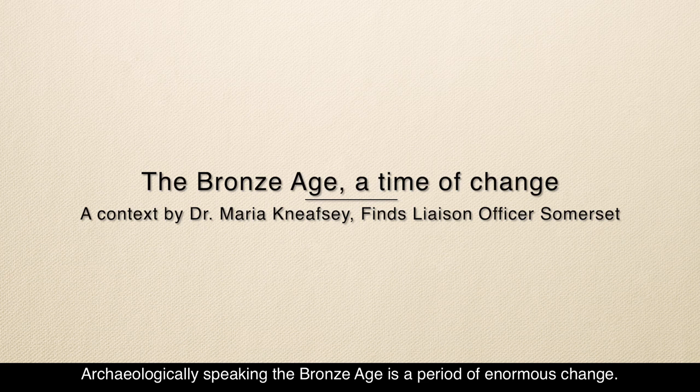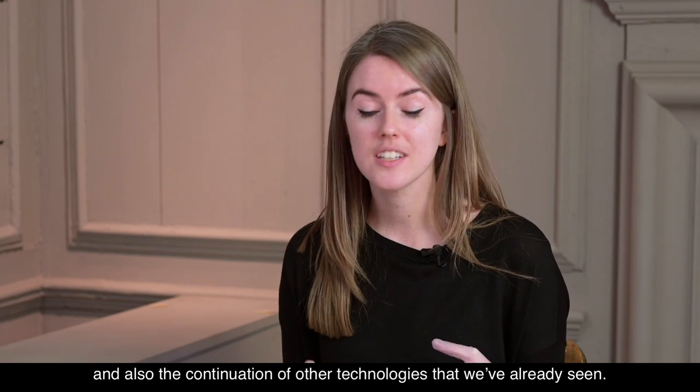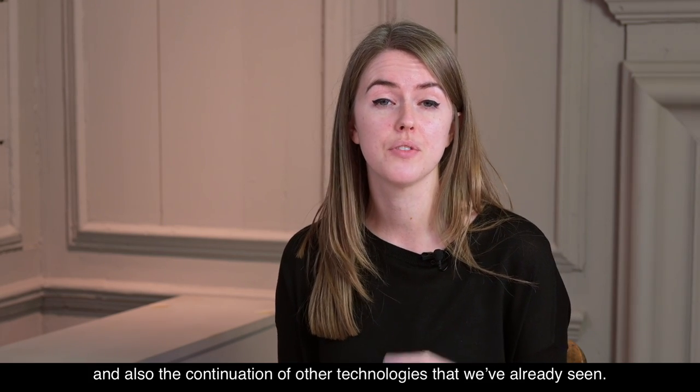Archaeologically speaking, the Bronze Age is a period of enormous change, and we've got several new technologies that start to appear, and also the continuation of other technologies that we've already seen.